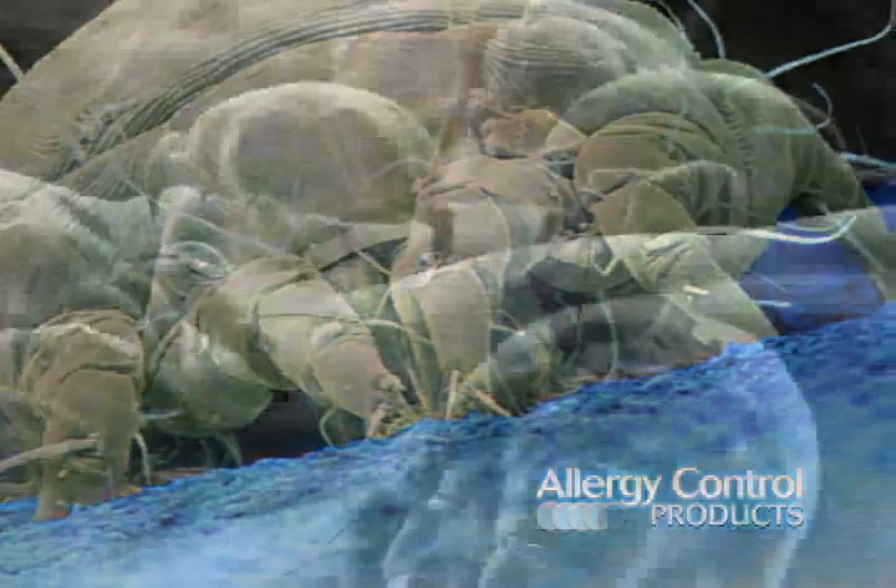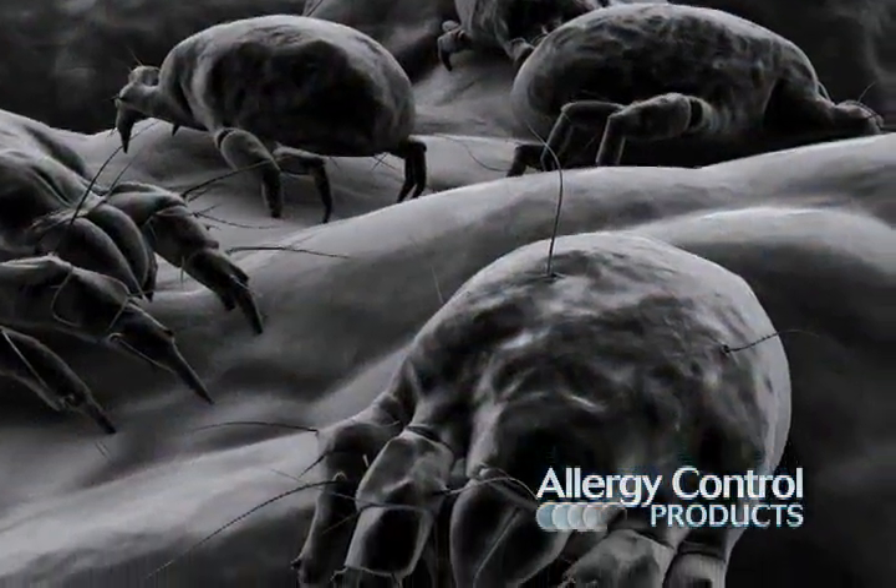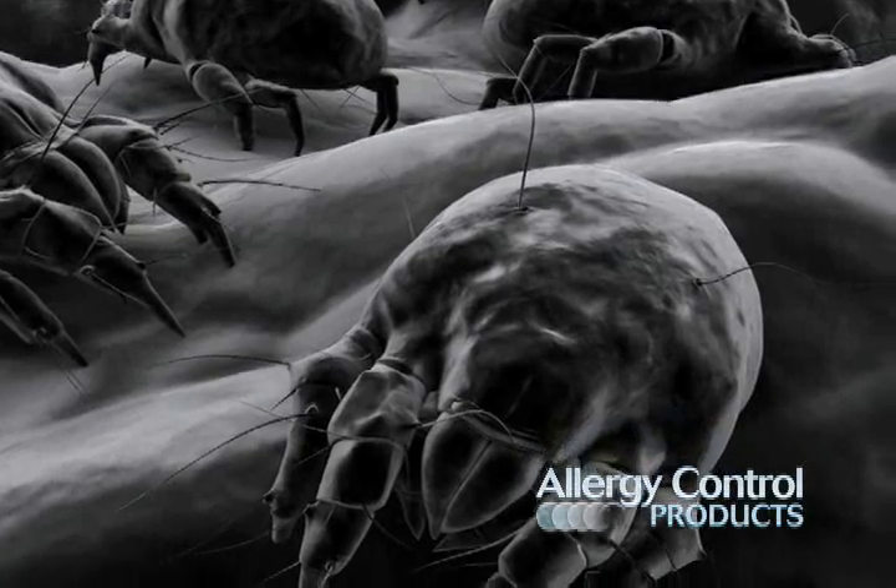They can also be found in carpets and upholstered furniture, but beds are their main breeding ground where they feed on the shed scales of human skin.